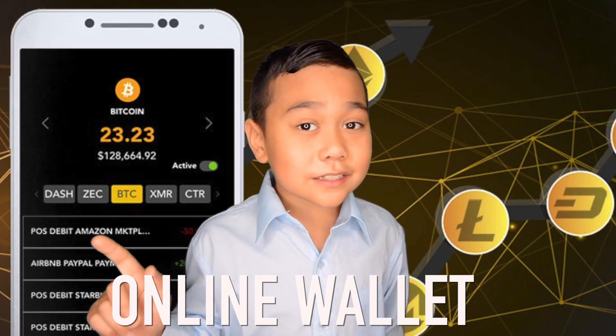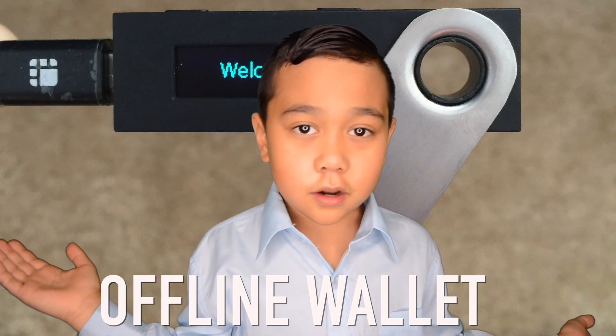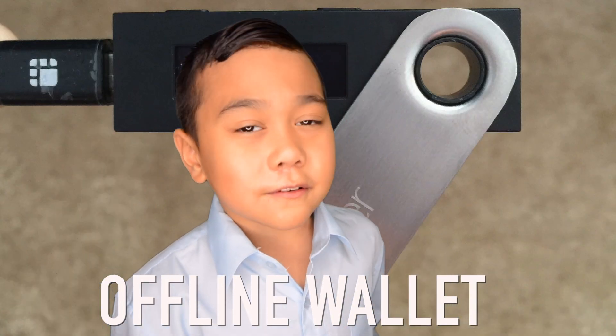Second, get a digital wallet. Most are free. You'll have to sign up online, or if you're smart, you'll have an offline wallet. I'll talk about that more in another video.